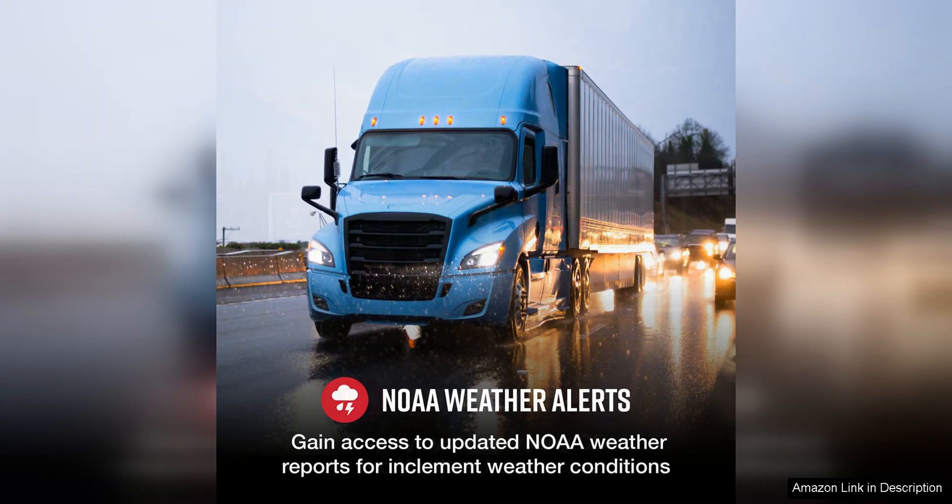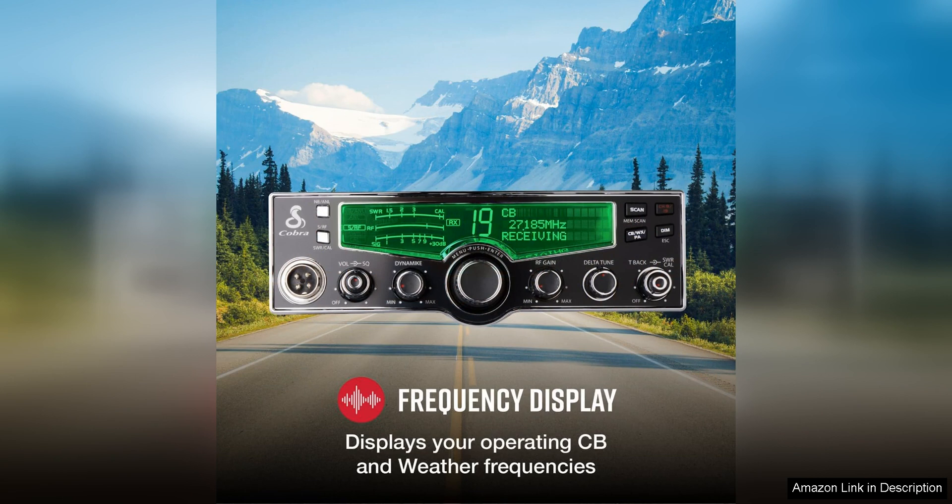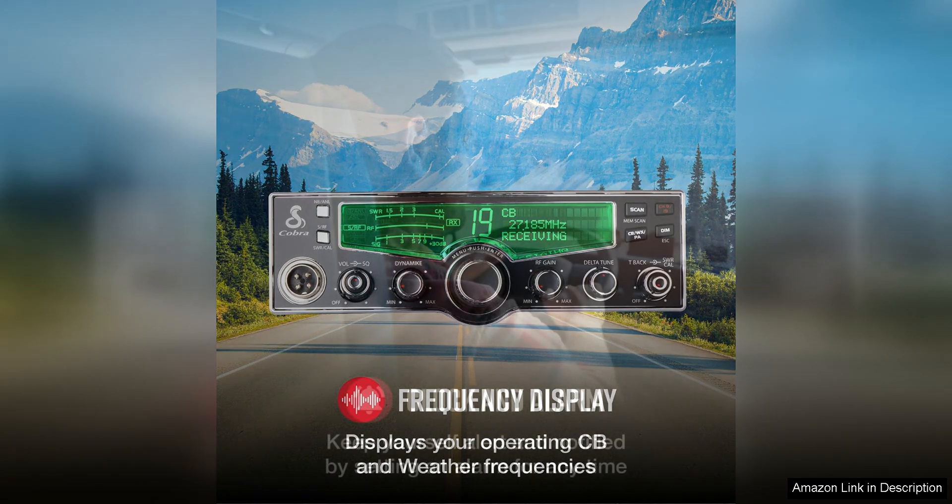In terms of design, the Cobra 29LX is compact and lightweight, making it easy to transport and install in a variety of vehicles. The radio also has a sleek and modern design with a chrome front panel and backlit display that adds a touch of style to any vehicle interior.